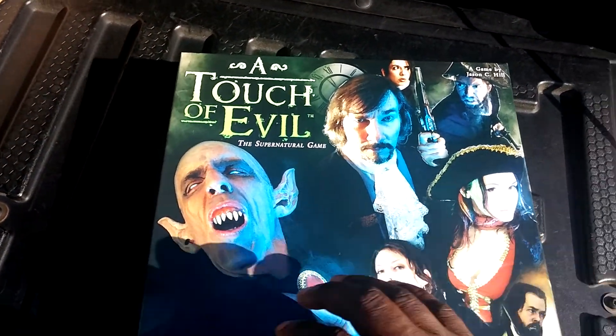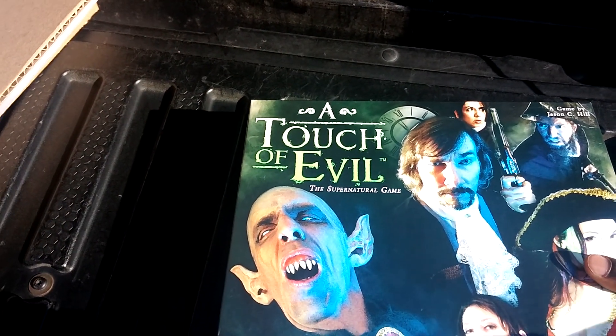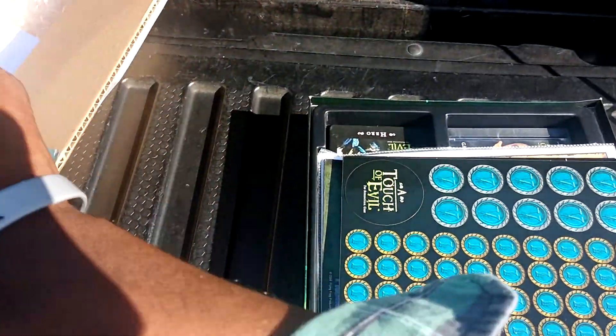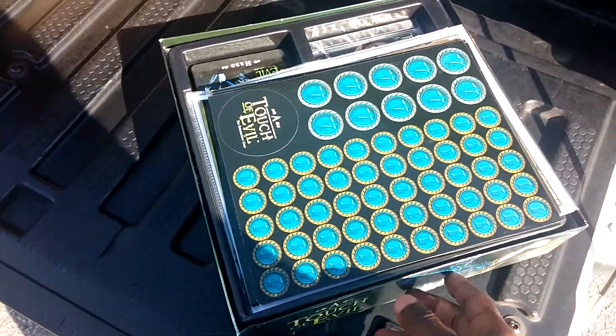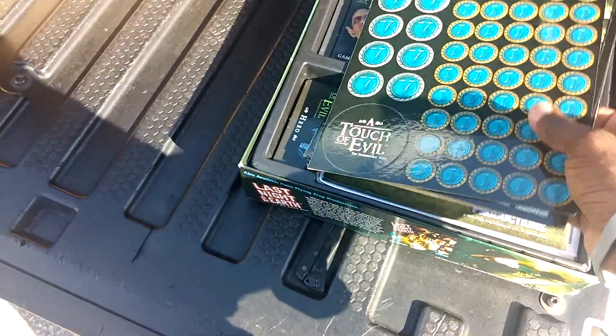Opening this bad boy with just one hand. I can do it — I must will it so. Here it comes. There she is. This is a really good deal, $35 free shipping from eBay.